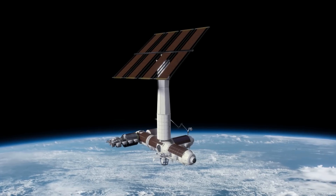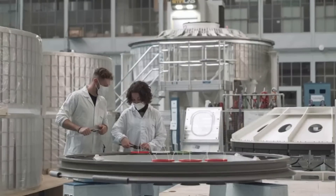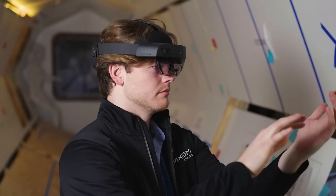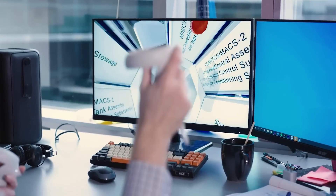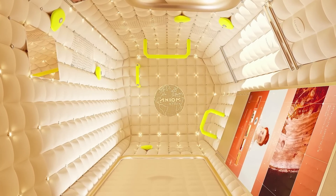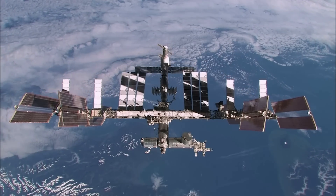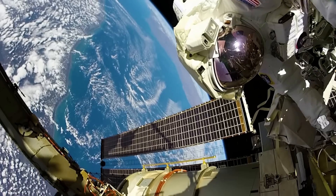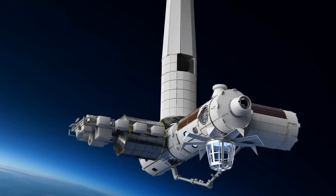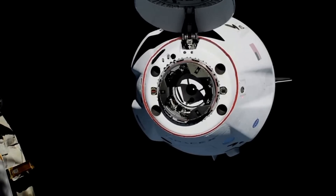Seven of these rings are needed to assemble each primary structure of the Axiom Station habitation module. By now, the construction of the world's first commercial space station is not only underway but making decent strides. Following the completion of preliminary and critical design reviews in collaboration with NASA, Thales Alenia Space began welding and machining activities for the primary structures of Axiom Station's first module. Each Axiom module's primary structure features four radial bulkheads, to which other space station modules and visiting spacecraft can attach, supporting increased traffic and future expansion.